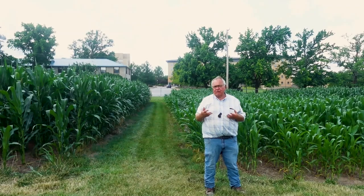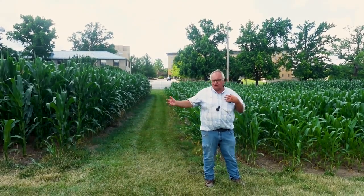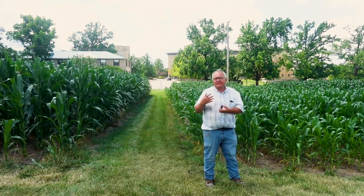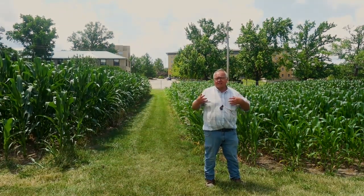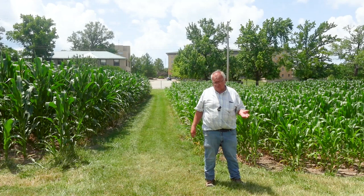One of the neat things about Sanborn Field is that we've got the extreme treatments. For example, we have a continuous corn crop and a continuous wheat crop — and as you may expect, they're not that good. We also have some plots that have not had any fertility on them since 1888, and the plot behind me is one of those.